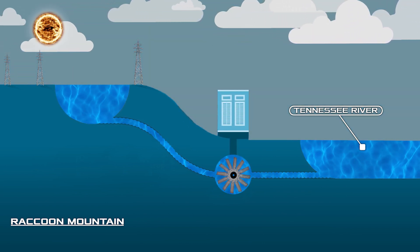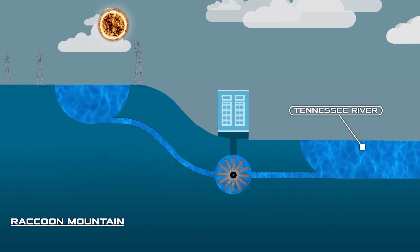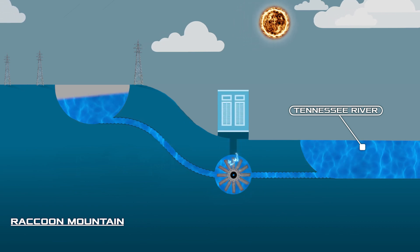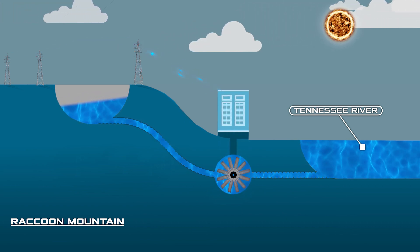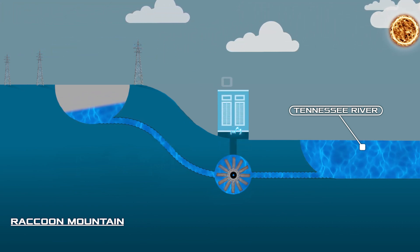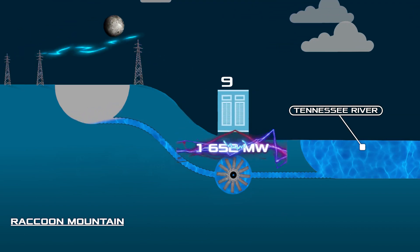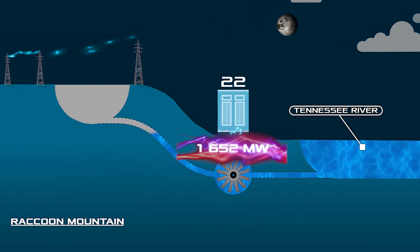When the battery should give out electricity, water from the reservoir is discharged from a height of 320 meters through a tunnel drilled into the mountain. The stream powers underground power generators that can deliver a maximum of 1,652 megawatts of power for 22 hours.